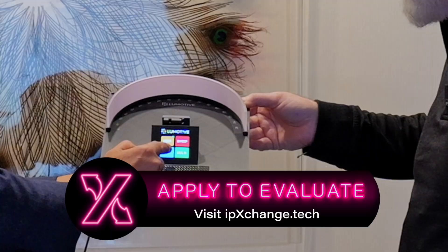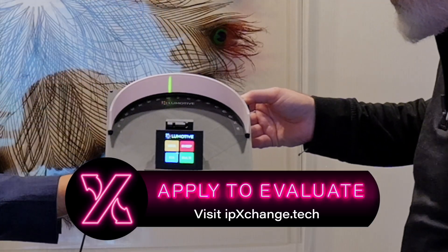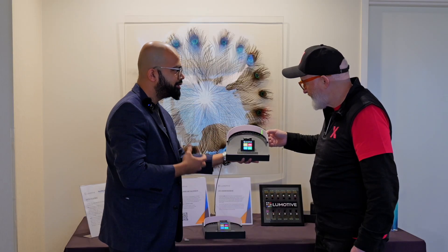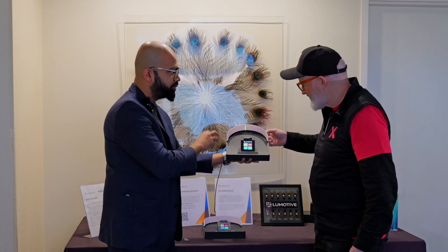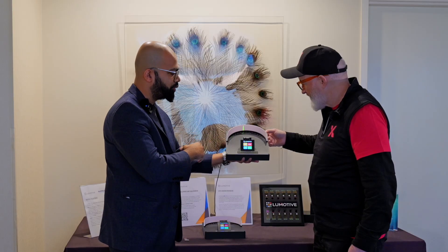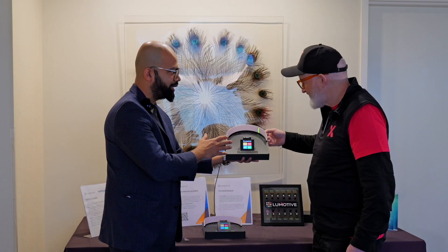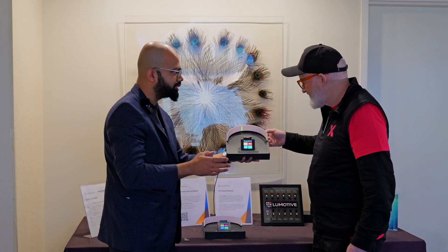I can do many different things — different ROIs, scan different parts of the field at different rates. This capability never existed. We are bringing this in a commercially available semiconductor for the first time. This is a foundational technology — Lumotive holds over 120 patents on it — and we're doing it in a highly efficient way to bring this capability into the next generation of optical systems.